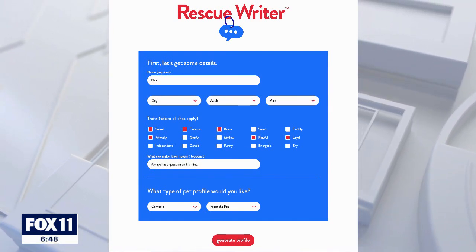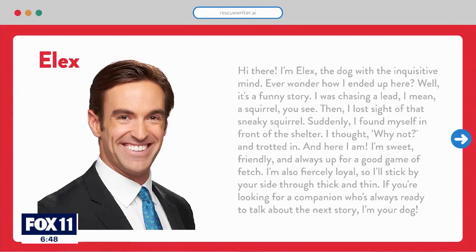You picked a pet name here — which is my name, Alex, right? So this is your bio, and you very much look like a dog here. It says: 'I'm Alex, the dog with an inquisitive mind. Ever wonder how I ended up here? Well, it's a funny story — I was chasing a lead. I mean, a squirrel.' It ends with: 'If you're looking for a companion who's always ready to talk about the next story, I'm your dog — D-O-double-G.'